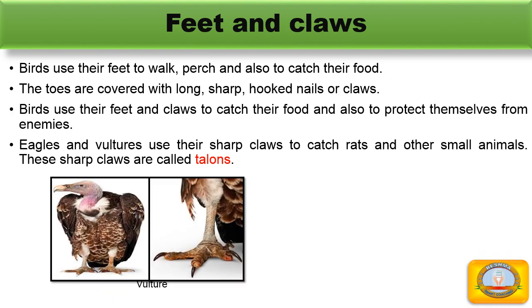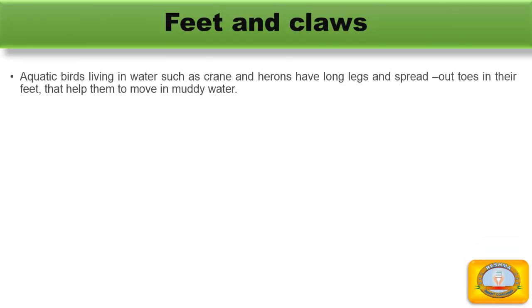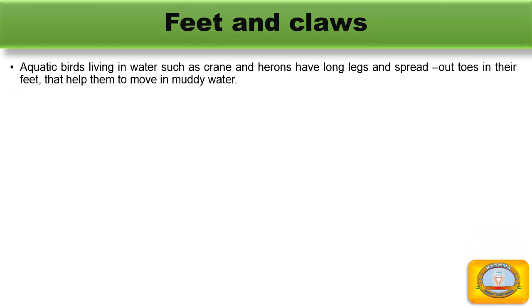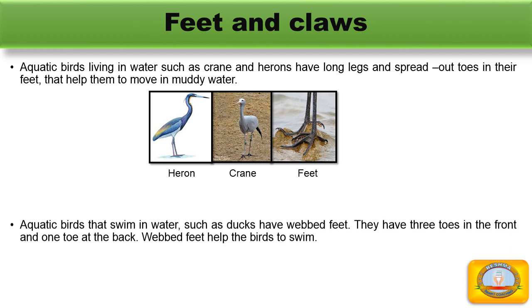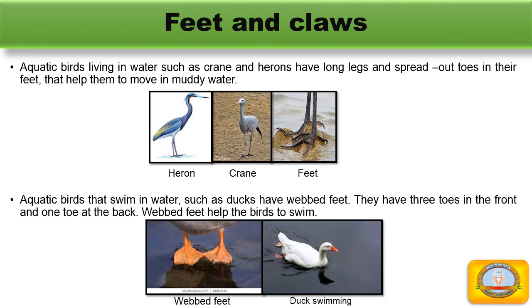This figure shows the feet and claws of eagles and vultures. Aquatic birds living in water, such as cranes and herons, have long legs and spread-out toes that help them to move in muddy water. Aquatic birds that swim in water, such as ducks, have webbed feet. They have three toes in the front and one toe at the back. Webbed feet help the birds to swim.